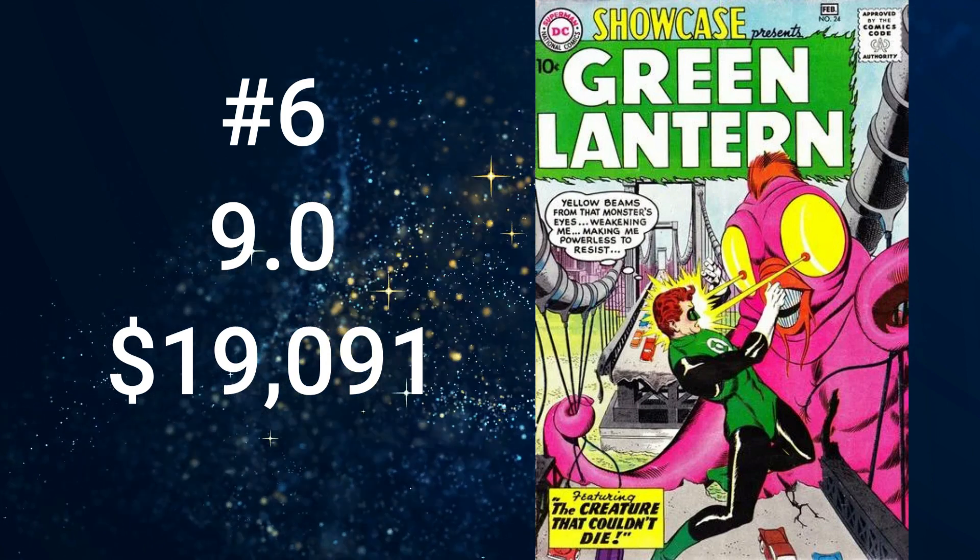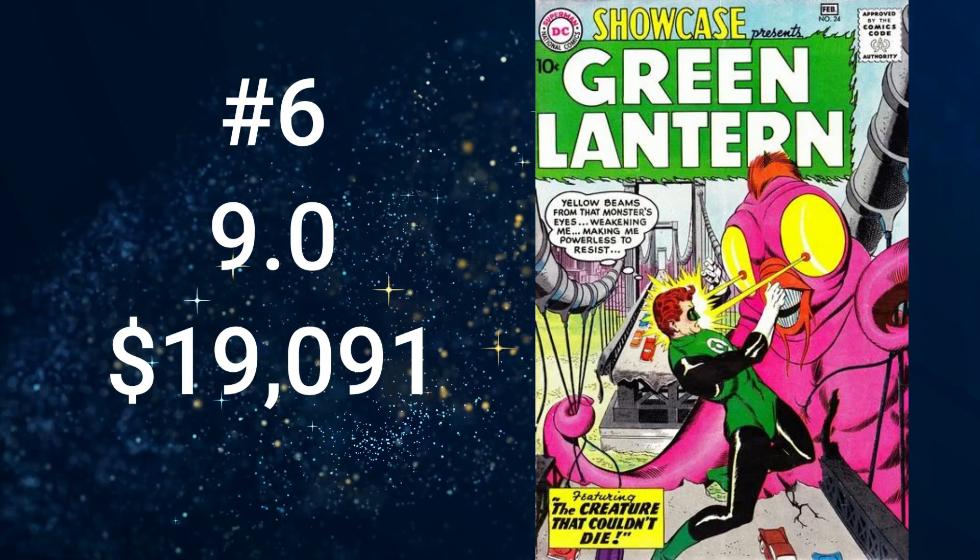Number 6 is Showcase number 24 from February of 1960, featuring Hal Jordan as the Green Lantern. This comic book comes in at $19,091. The cover art is by Gil Kane with inks by Joe Giella, who also did the art for the cover story, written by John Broome — The Creature That Couldn't Die. This issue is a key, featuring the third appearance of both Hal Jordan's Green Lantern and Carol Ferris. Green Lantern earned his own book, and both Hal and Carol made their next appearances in Green Lantern number one.